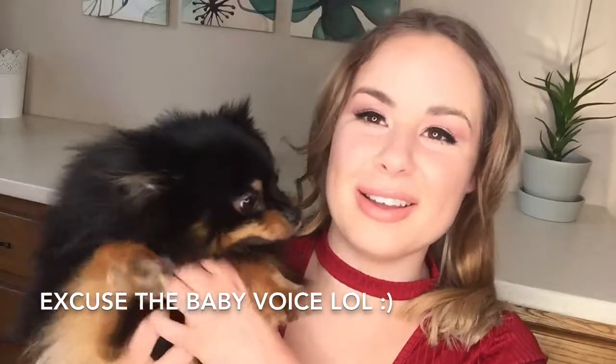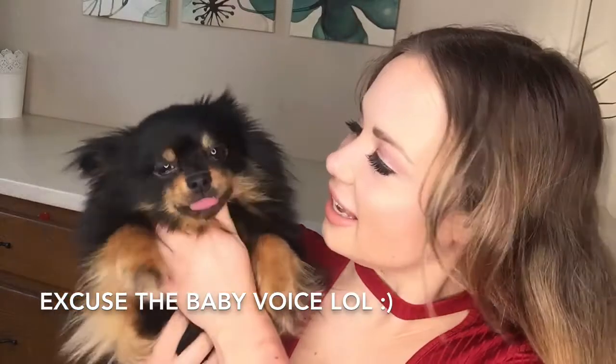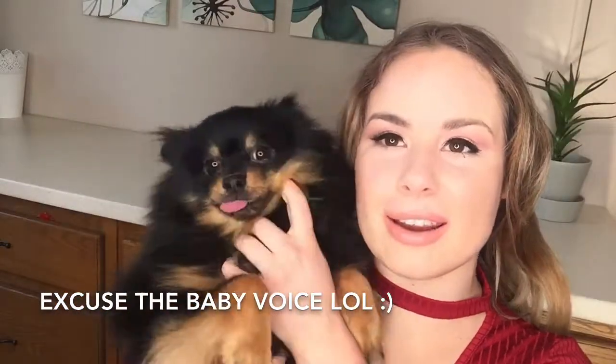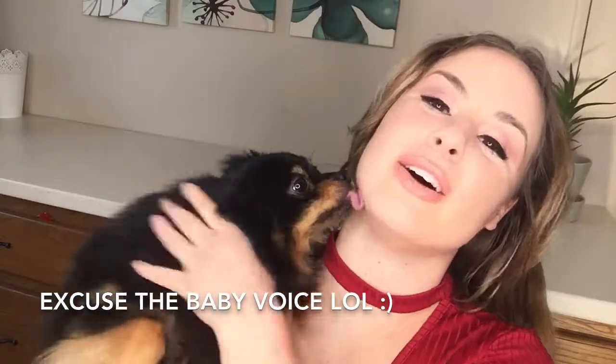If you've been hearing rustling in the background, my dog has just been playing the entire video. Bear, say hi! This is my dog Bear.